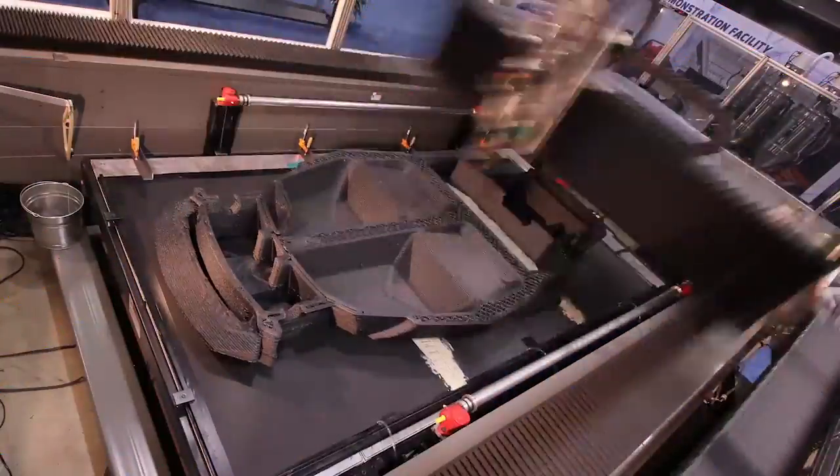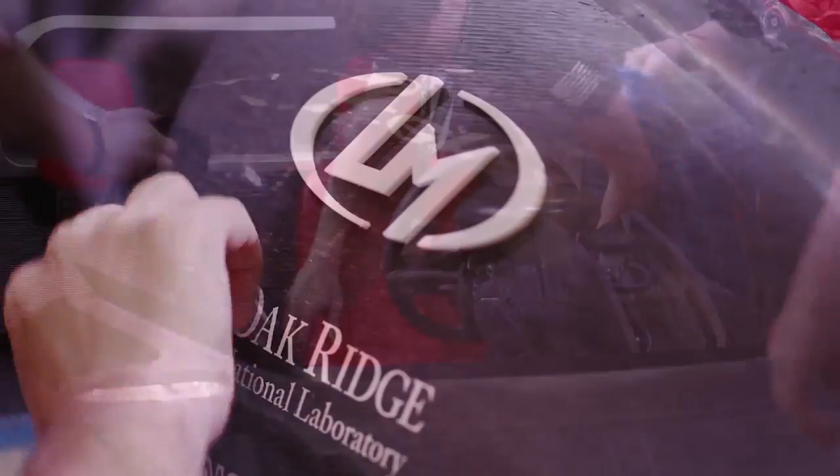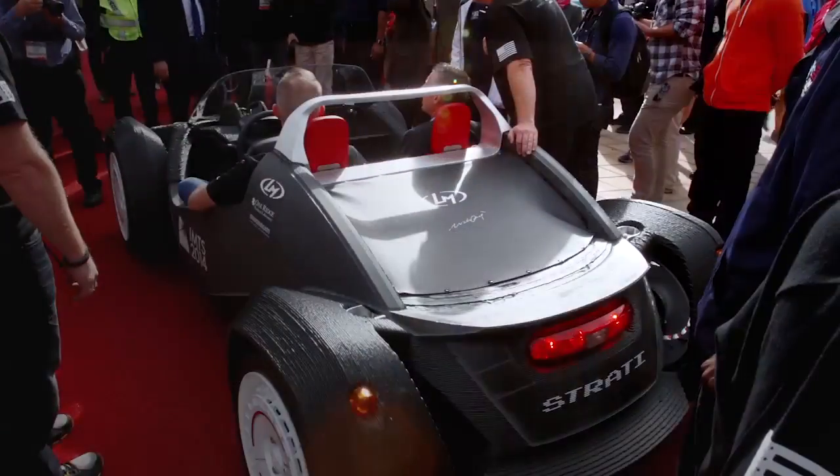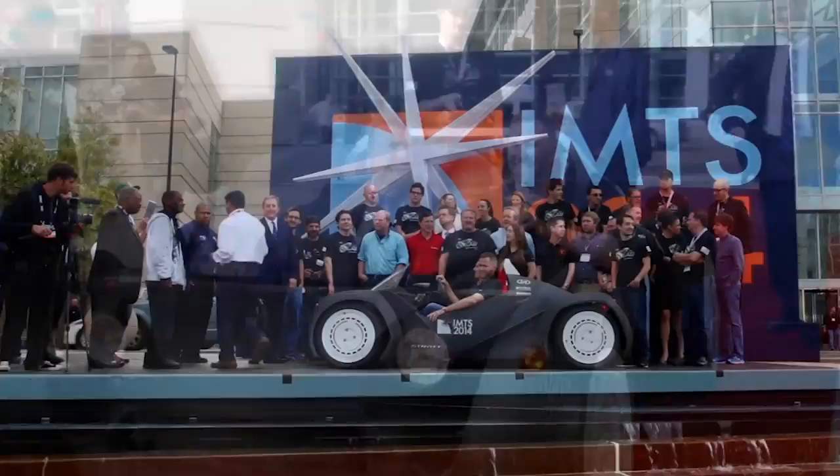What is the true value of government investments in advanced manufacturing? A future that is sustainable, energy efficient, powered by innovation, and American-made.